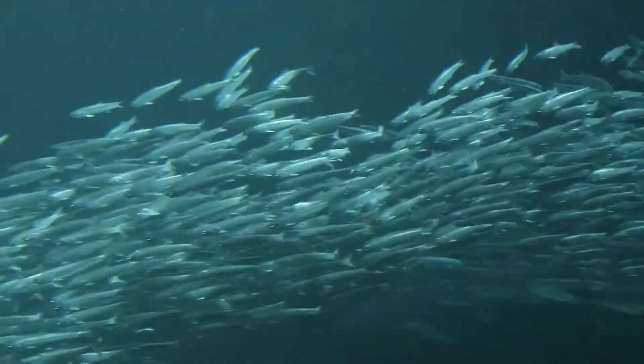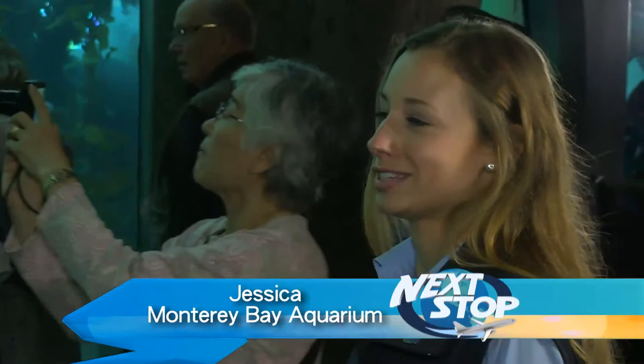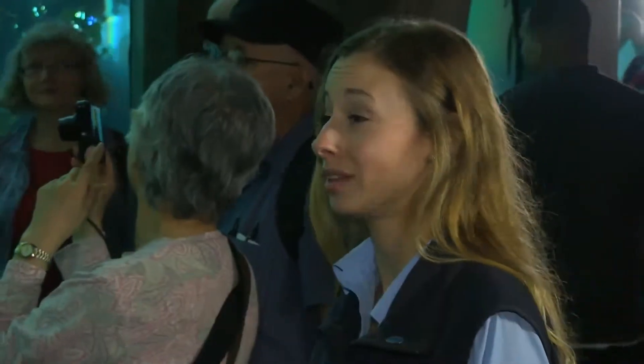We've got about 3,000 sardines in here. Sometimes we'll put in anchovies too, and it's always fun to see if they school together or not. We're going to see the sardines being fed over at our other exhibit, and to see that many sardines moving together like that — the colors bouncing off of them, the light — is pretty amazing, breathtaking.